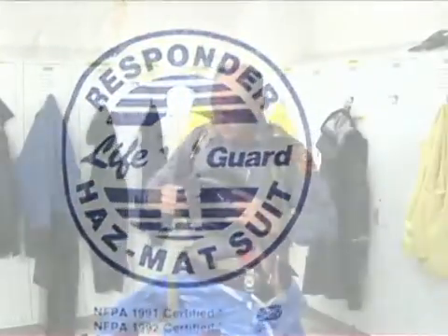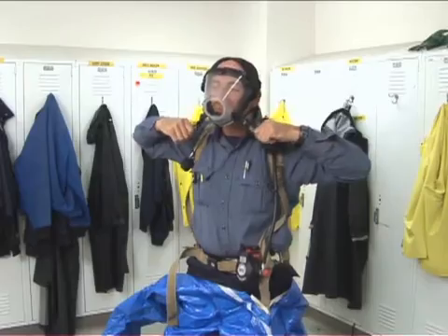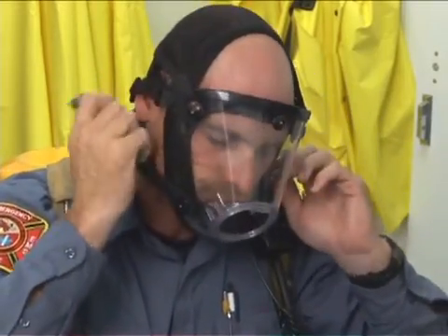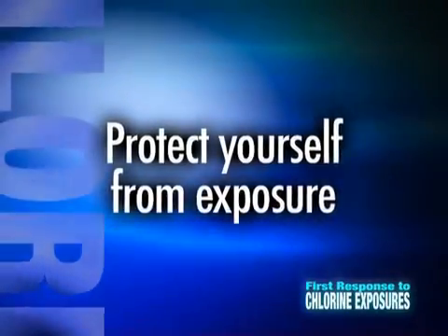When you are called to respond to assist people who have been exposed to chlorine gas, your first responsibility is to ensure your own safety, the safety of other first responders, and others in the contaminated area. Remember, the first rule of emergency response is to protect yourself from exposure.